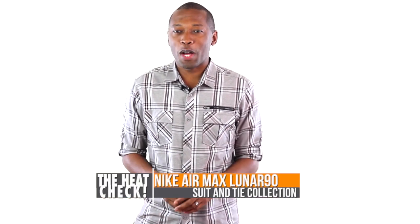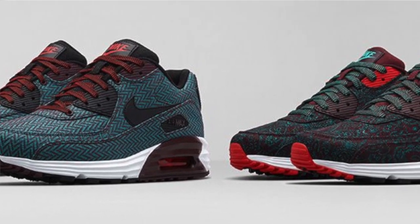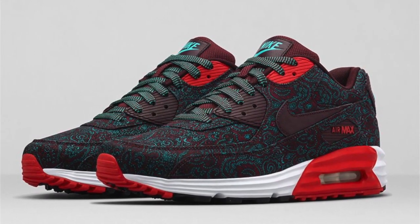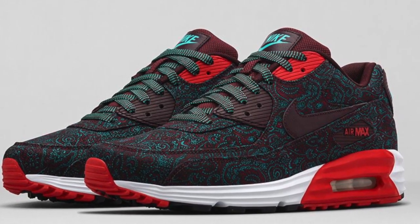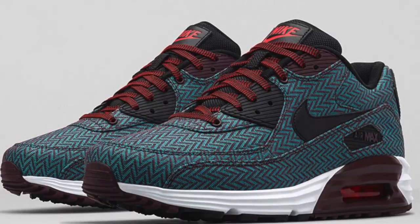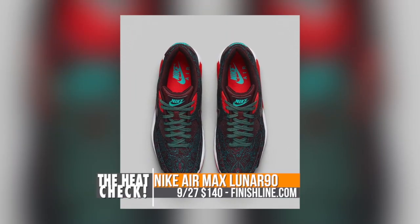And finally, my favorite release of the weekend — the Nike Air Max Lunar 90. There are two colorways of these dropping, and both are part of the Nike Sportswear Suit and Tie Collection. Both are based in deep burgundy but use different prints: paisley and herringbone, as well as some other accent colors. You can look for both of these to release on Saturday at Finish Line for $140.